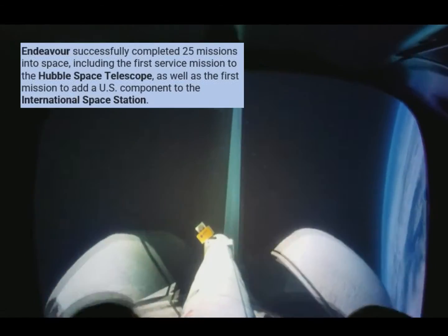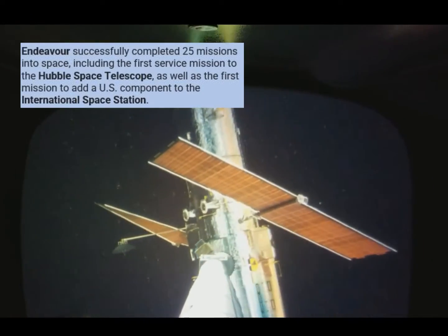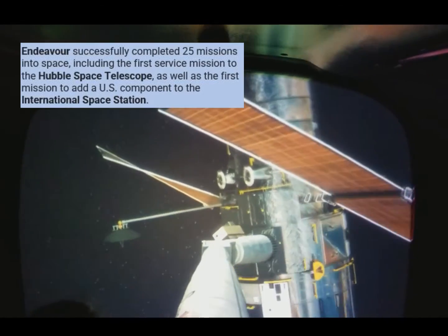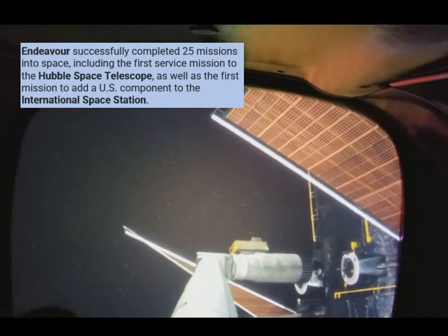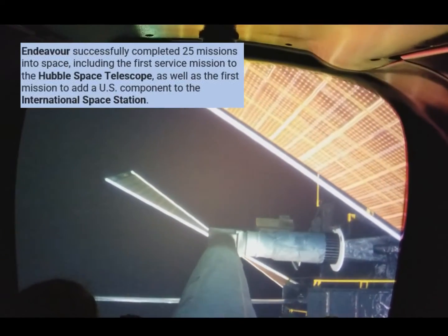Right now we're traveling at over 17,000 miles per hour. Hubble is almost twice the altitude of regular shuttle missions — 370 miles up. Just in time for nightfall. That happens 16 times a day, so get used to it.